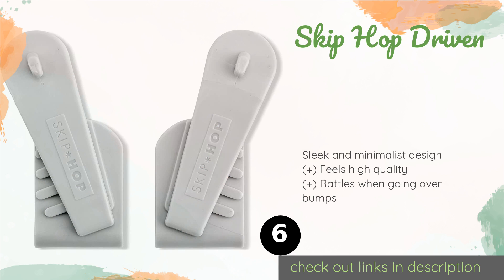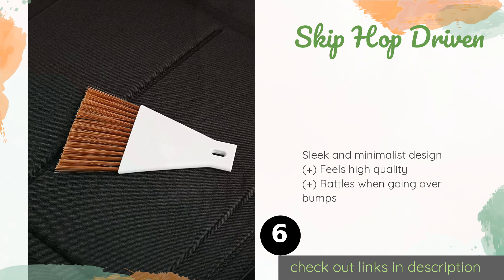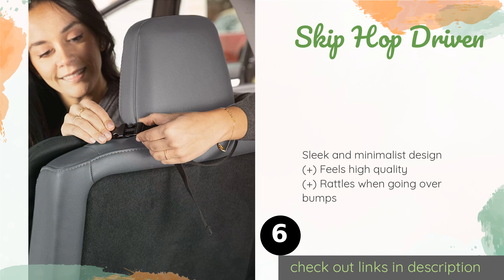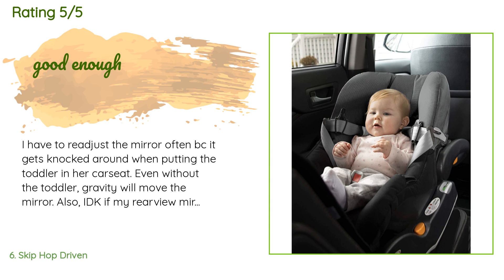The next product is the Skip Hop Driven. The black faux leather trim on the Skip Hop Driven coordinates nicely with any car's interior, and it features soft padding and safe rounded edges. It accommodates most vehicles' headrests and is a cinch to adjust by way of the rotating ball joint. The price is approximately $25, and this product is rated 4.5 stars from 804 customer reviews.